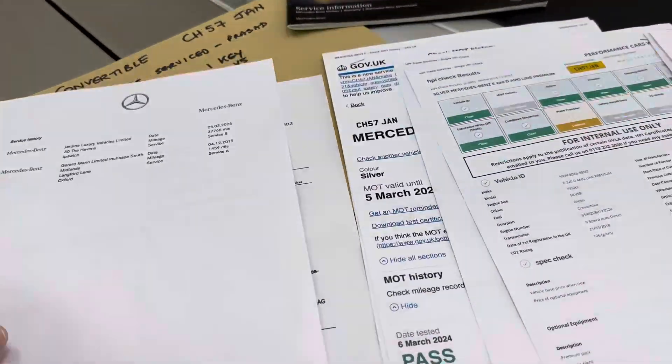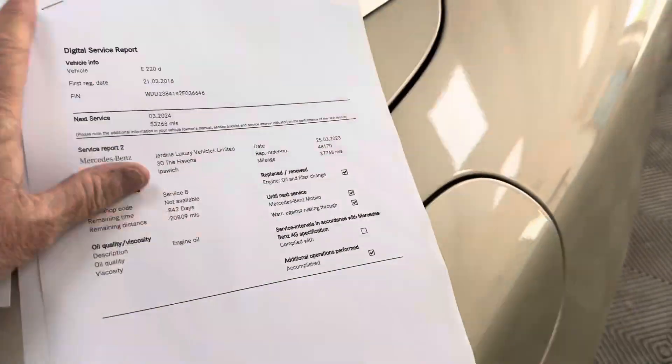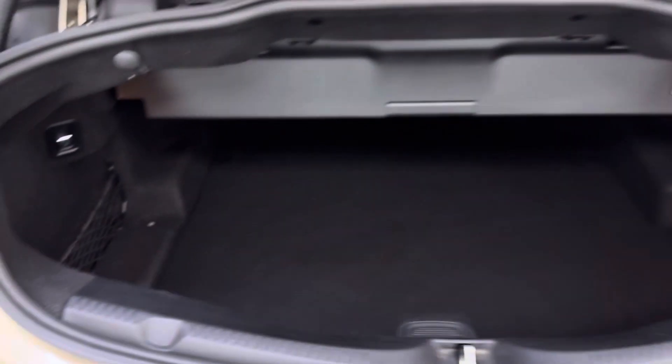If I move this I can show you the boot area — okay, so there's your boot.